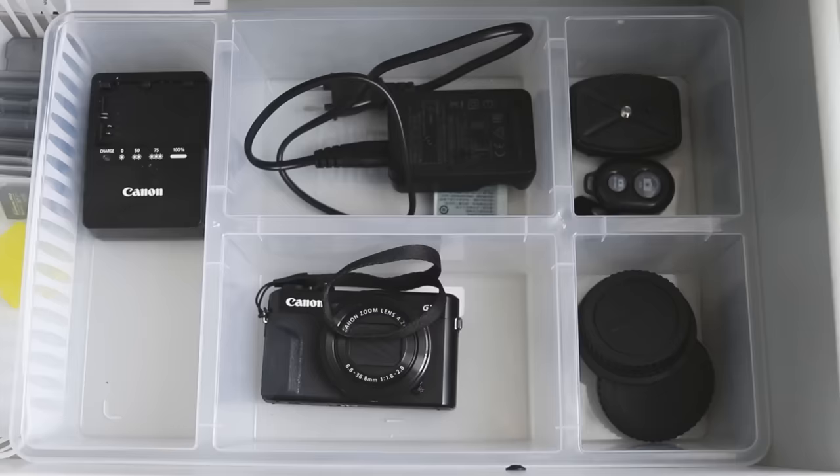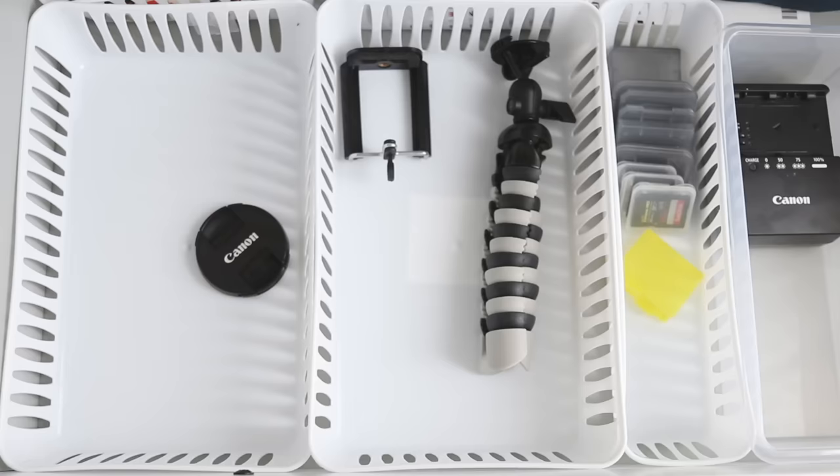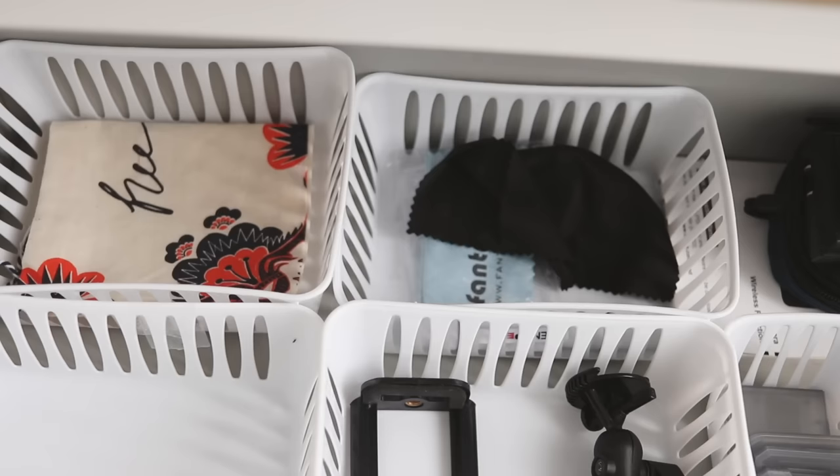I also have these plastic bins that you can get from Walmart and IKEA. I've basically grouped similar items in each compartment so it's all organized and I can see everything.